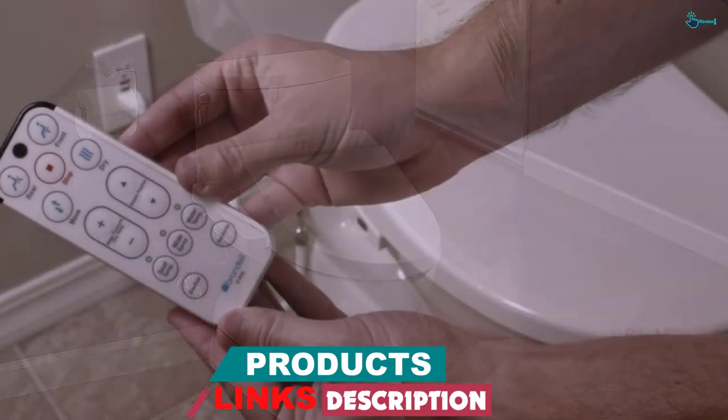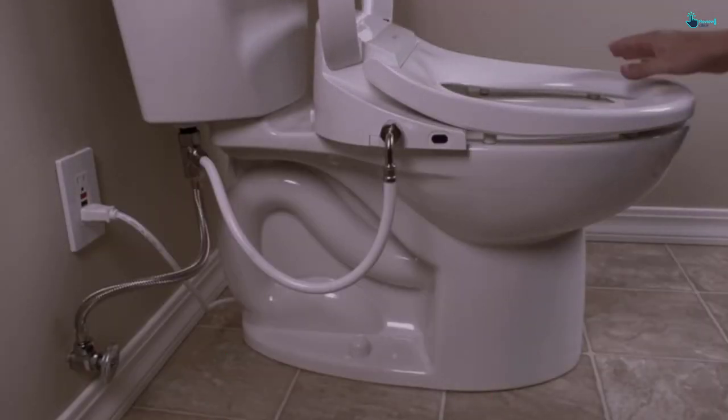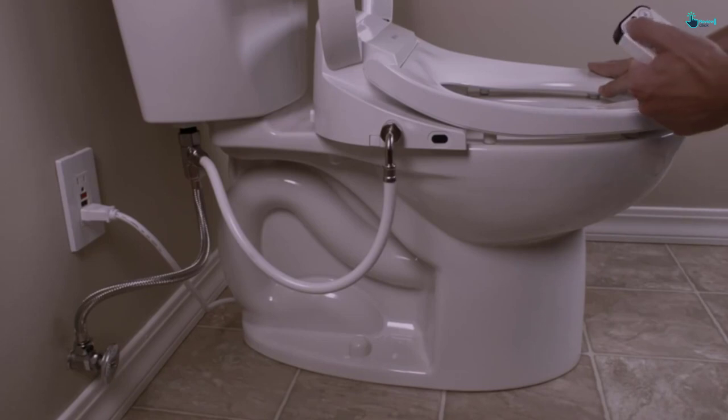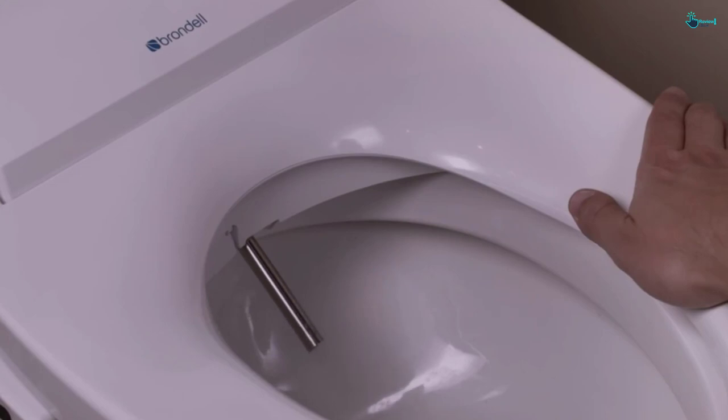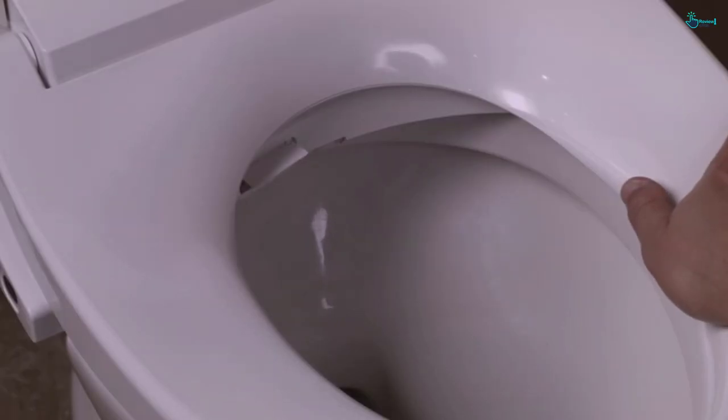Furthermore, the seat features five water pressure settings, allowing you to set to your preferred rate. It consists of a pre-mist spray, self-cleaning wand, and a quick-release feature to give you a more natural cleaning process. It also uses an oscillating cleanse mechanism that goes back and forth after each use. The white cotton color looks good in any cloakroom.